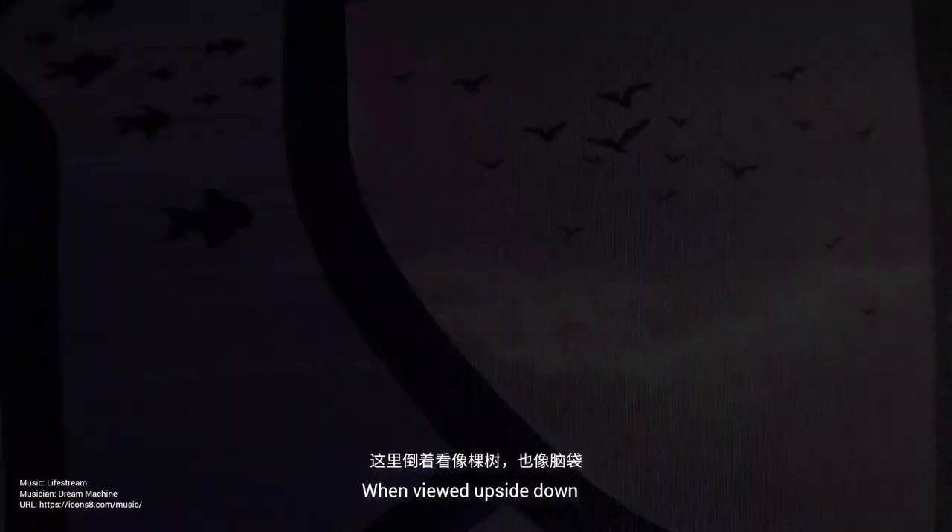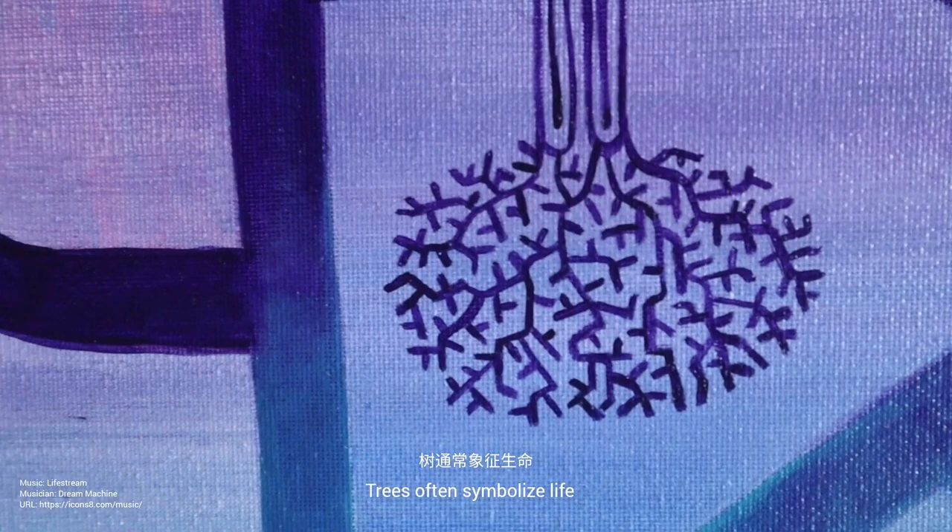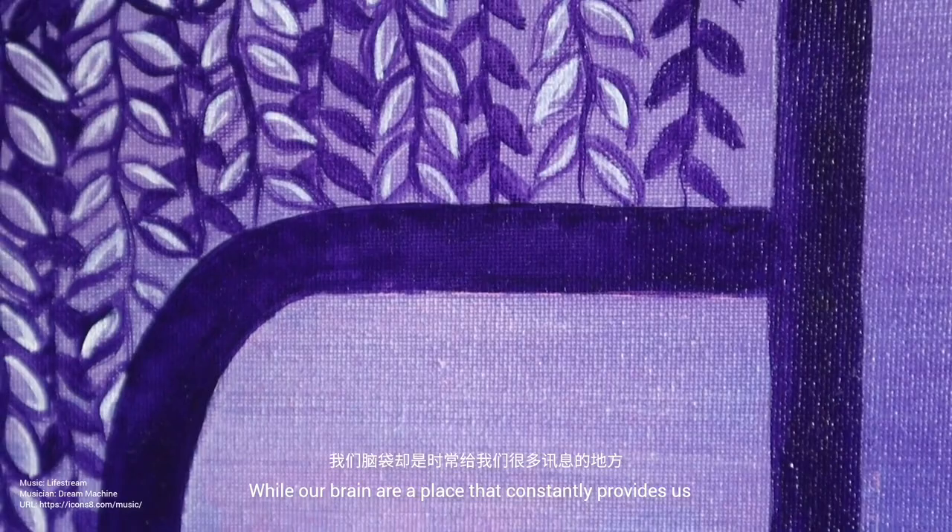When viewed upside down, it resembles both a tree and a brain. Trees often symbolize life, while our brain is a place that constantly provides us with a lot of information. Therefore, I think it's important to occasionally clear our minds.